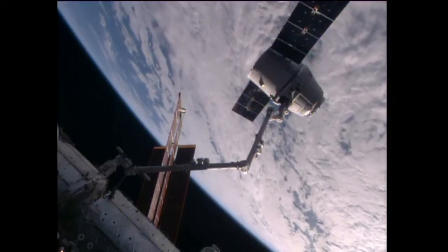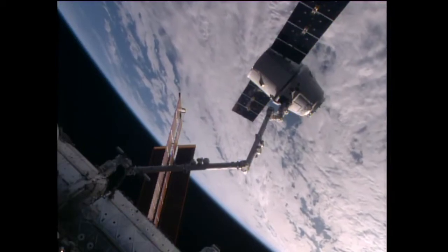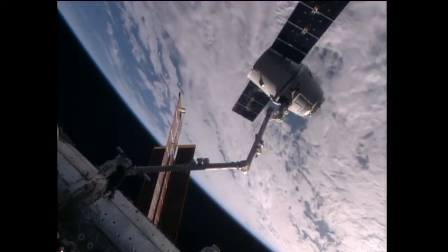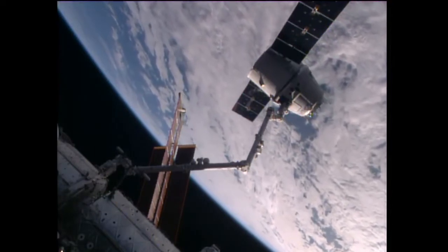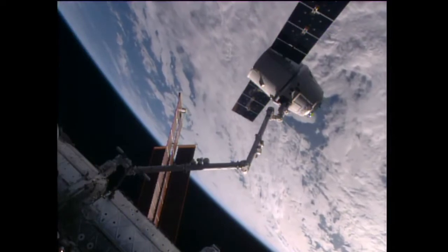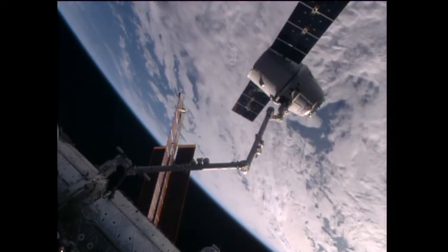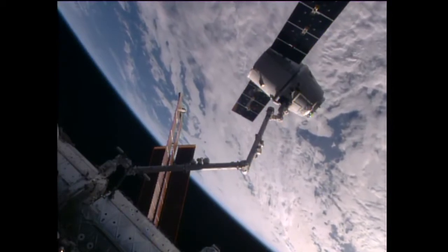The release window is now open. With the window open, we'll stand by for confirmations of the commands to the robotic arm to begin the slow release process of Dragon. Should come momentarily.